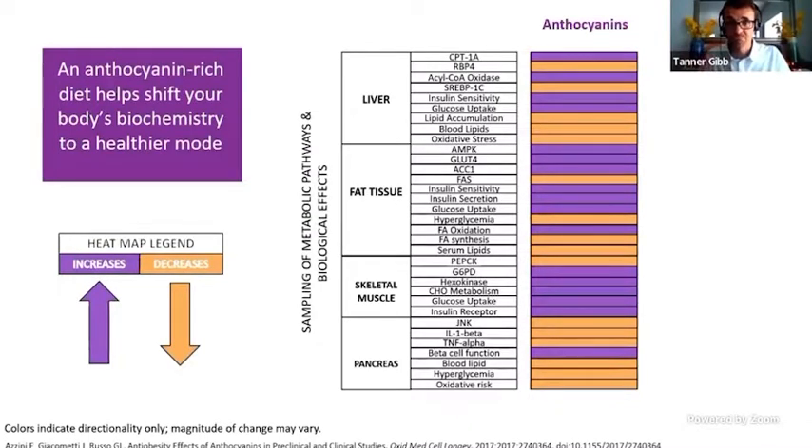Glucose, insulin, oxidative stress — these same themes of metabolism. Look at how anthocyanins work. You can see that purple in this graph represents an increase in the expression or activity of that pathway, or that marker of biology inside the body. And then you can see with that orange color, there's a decrease. This is significant and important because how does this compare to something that we know is really good for your metabolism?